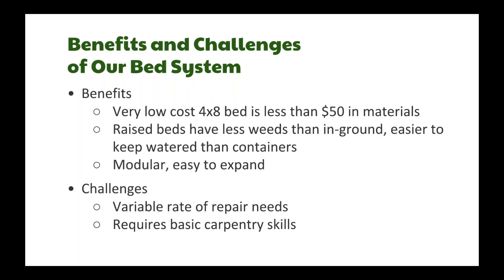Challenges for these systems include variable repair needs. Since we're at sites once a week, we might notice a piece of wood coming off a raised bed and need to screw it back on. Even if you've built the exact same bed in two spots, one might break down earlier than the other — from more sun, more moisture, or kids stepping on it. It helps to have staff with some basic carpentry skills.